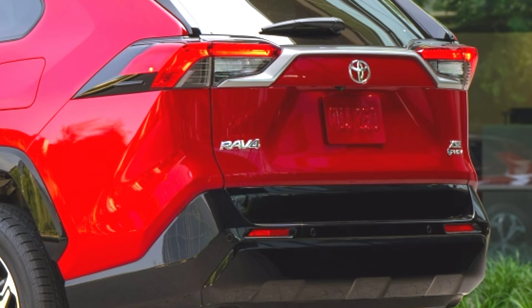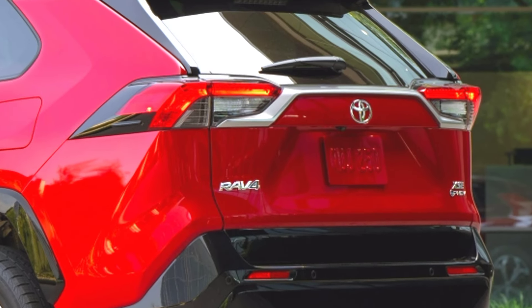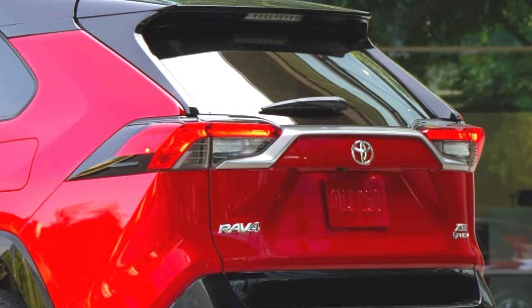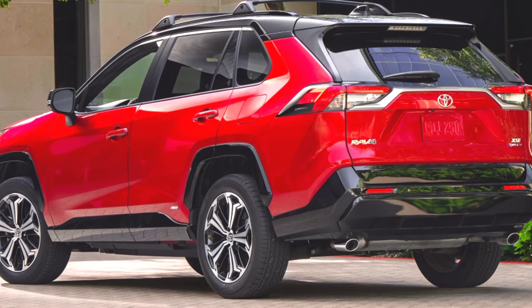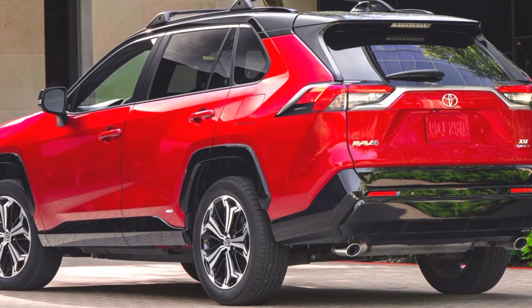Available in SE and XSE trims, it features an array of standard and optional amenities, such as heated seats, a moonroof, and advanced safety features like blind spot monitor and rear cross-traffic alert.